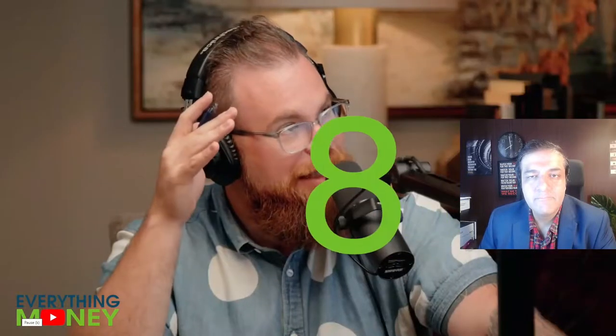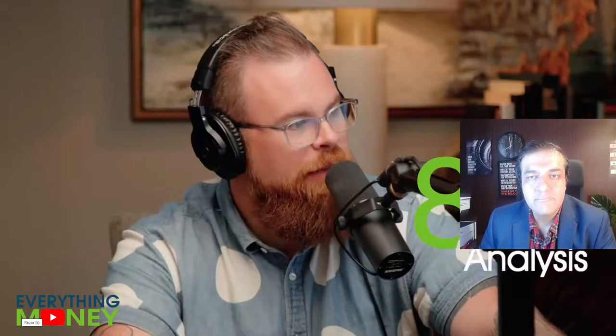From Everything Money: "Paul, we've got a lot of requests for Micron — ticker symbol MU. We're going to look at it today. We will look at the financials behind Micron using our eight pillars analysis."